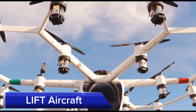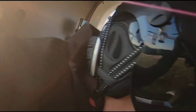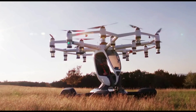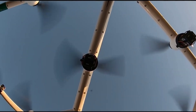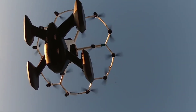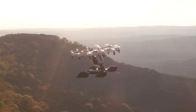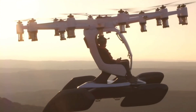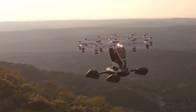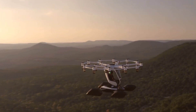Lift Aircraft's HEXA is a single-passenger EVTOL designed specifically for recreational flying. Featuring 18 independent rotors, HEXA offers a stable and unique flying experience. It's classified as an ultralight aircraft in the U.S., meaning it can be flown without a pilot's license. The HEXA features an intuitive joystick control system, with a flight time of up to 15 minutes and a top speed of 97 kmh. Safety is paramount, with multiple redundant systems and a ballistic parachute to ensure the pilot's safety.